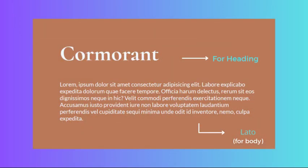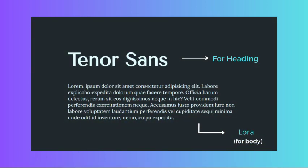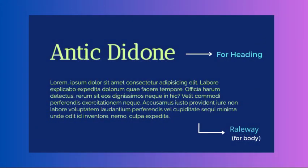We also have the combination of Cormorant and Lora, which creates a sophisticated and elegant look, perfect for luxury brands or high-end products. Additionally, Tenor Sans and Lora create a modern and sleek look ideal for e-commerce or lifestyle websites, with Tenor Sans as the header and Lora as the body font. Another option is Antigua and Raleway, which creates a clean and minimalistic look, great for photography or portfolio websites.